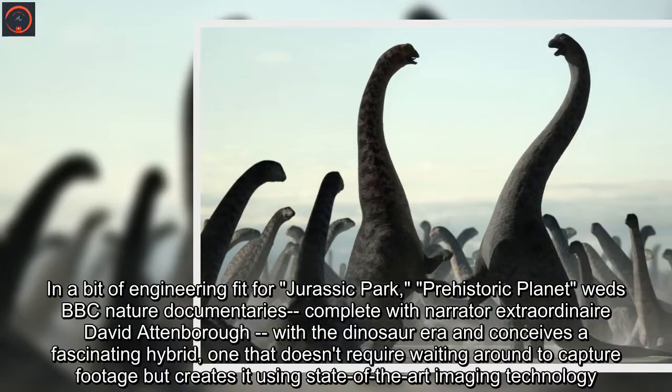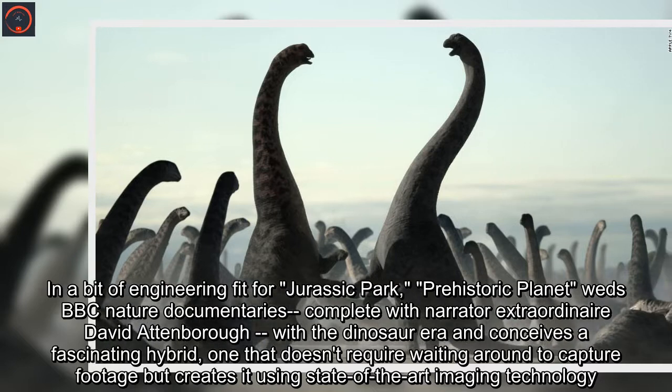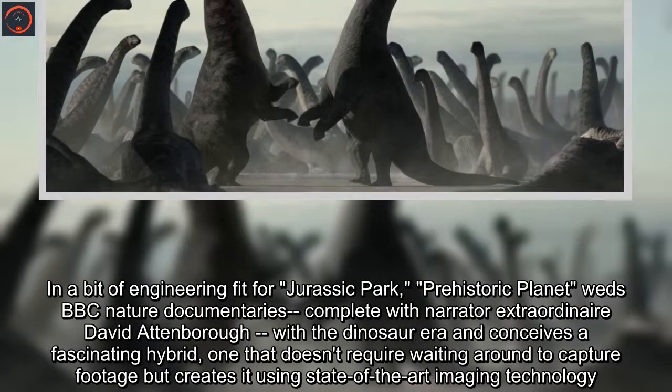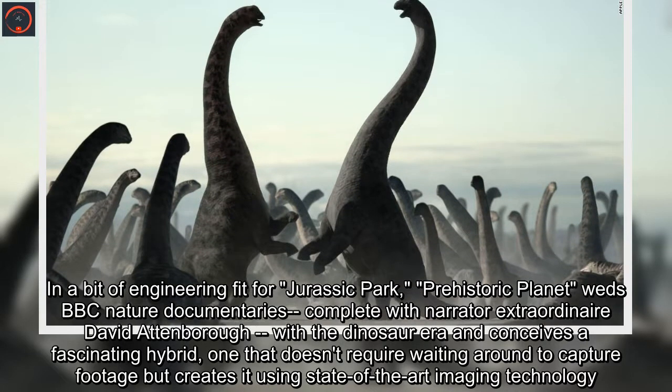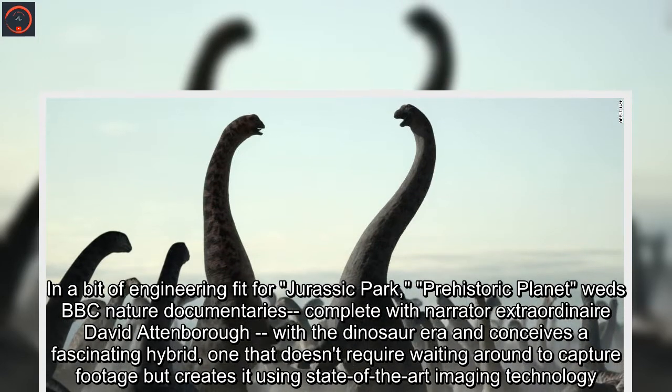In a bit of engineering fit for Jurassic Park, Prehistoric Planet weds BBC Nature documentaries, complete with narrator extraordinaire David Attenborough, with the dinosaur era and conceives a fascinating hybrid — one that doesn't require waiting around to capture footage but creates it using state-of-the-art imaging technology.